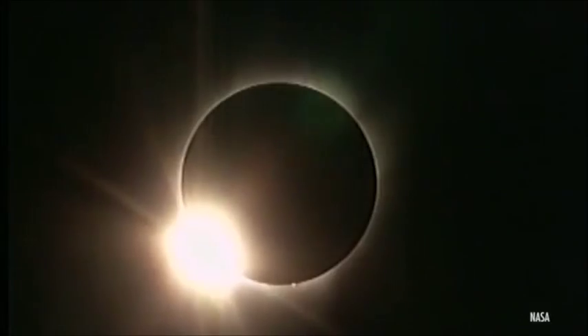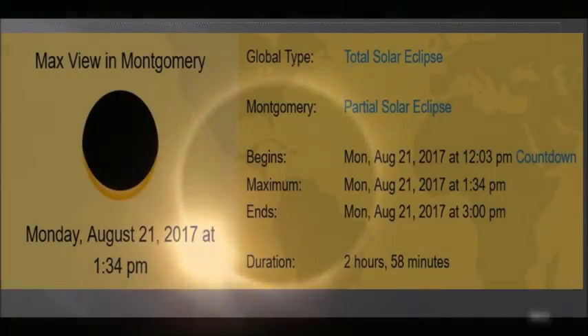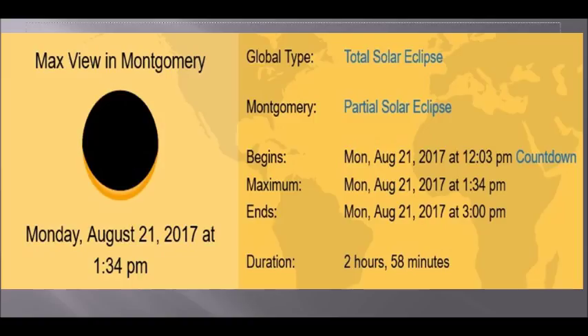Exiting the southeastern coast at 2:45 Eastern Time. Here in the central Alabama area, we're viewing the eclipse starting around 12:03 p.m., and then it reaches its maximum point about 91% totality at 1:34 in the afternoon, and then ending around 3 o'clock in the afternoon — 2 hours and 58 minutes here in central Alabama.